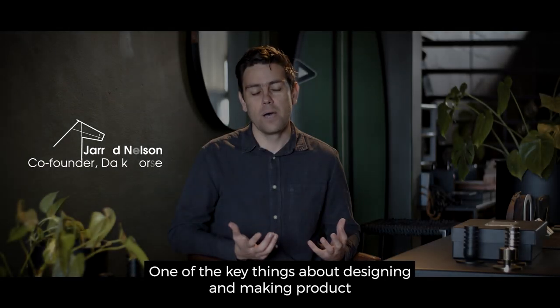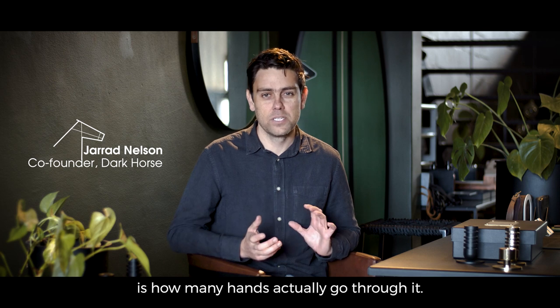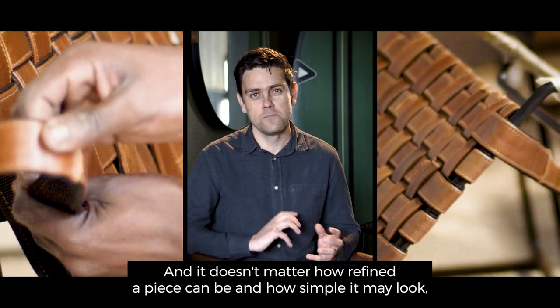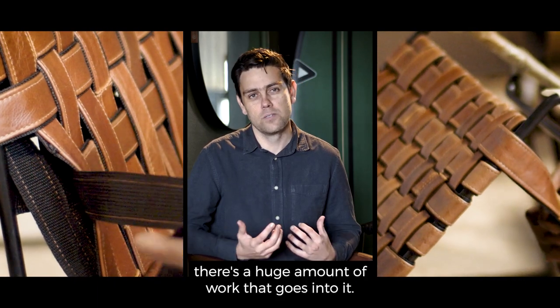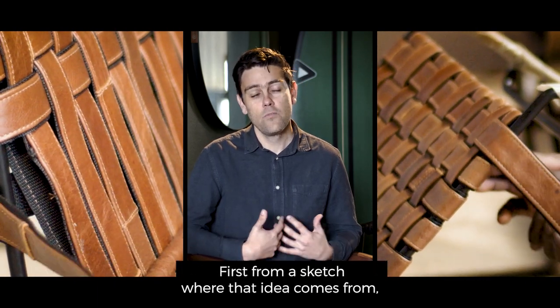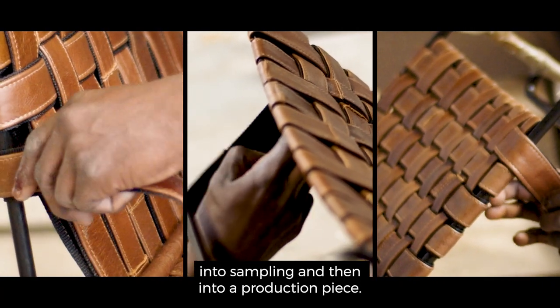One of the key things about designing and making product is how many hands actually go through it. It doesn't matter how refined a piece can be and how simple it may look — there's a huge amount of work that goes into it, first from a sketch on where that idea comes from, into sampling and then into a production piece.